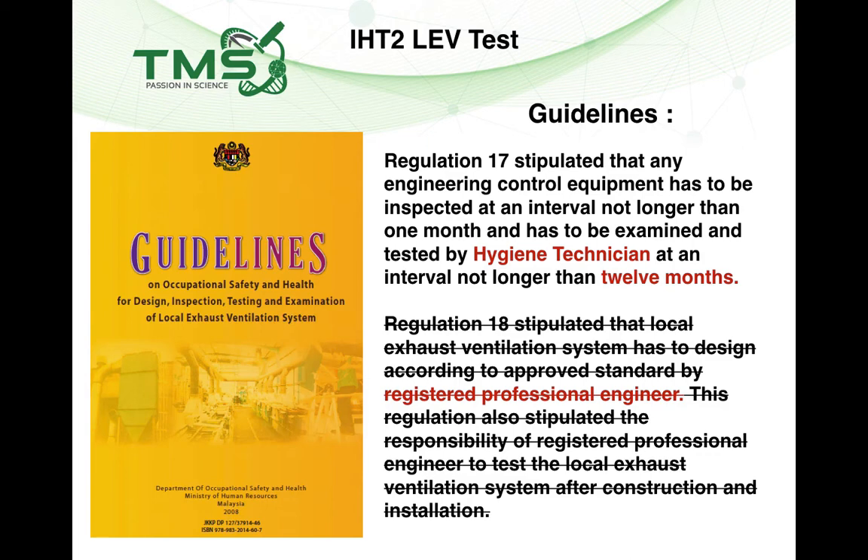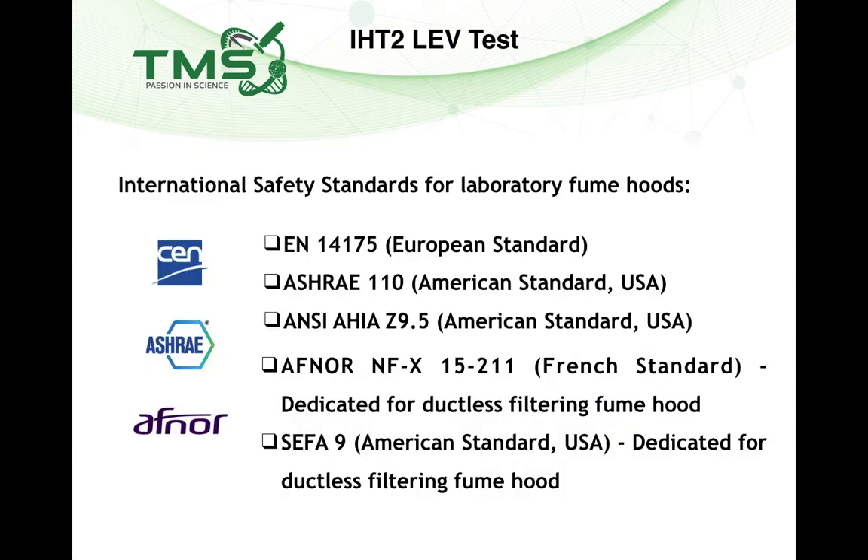To know whether the system you purchase complies with standards, you should look at international safety standards. As a purchaser, check whether the ductless fume hood complies with: EN 14175, ASHRAE 110, and ANSI/AIHA Z9.5 — which apply to both ducted and ductless fume hoods and require containment testing. The dedicated ductless filtration fume hood standards are EN 14727 / FprEN 15211, and SEFA 9, the American standard for ductless fume hoods.